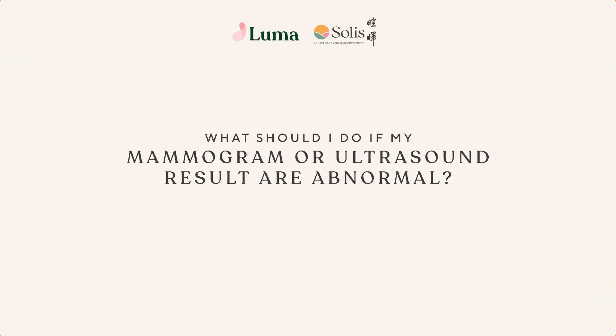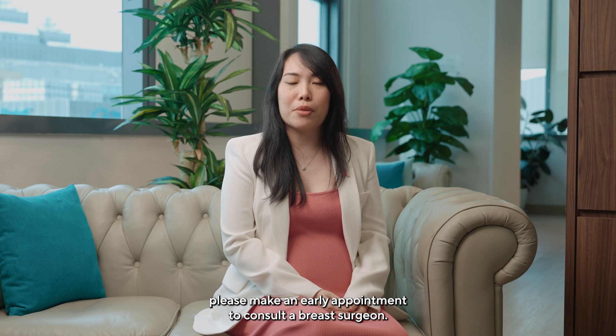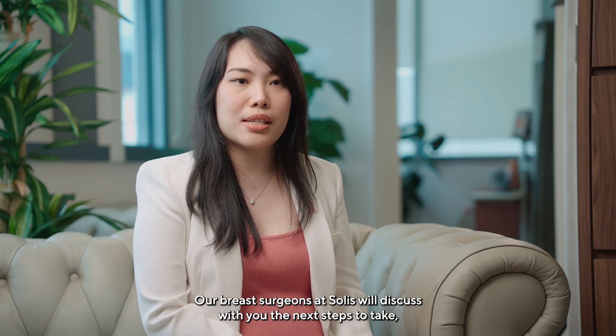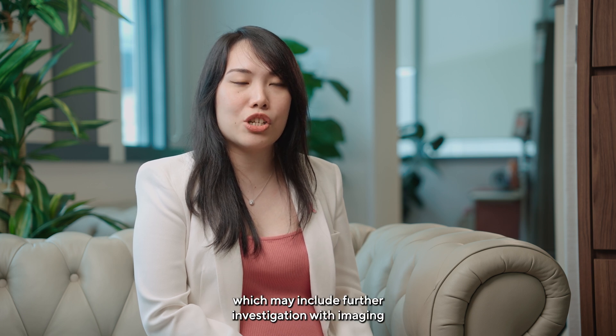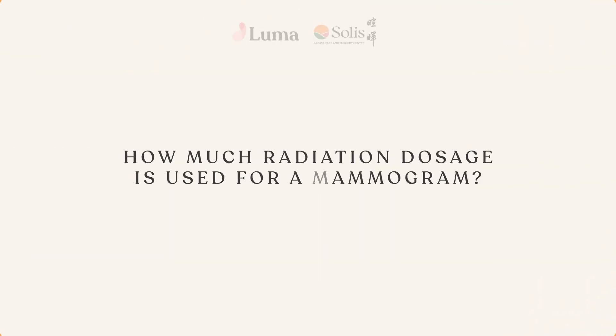What should I do if my mammogram or ultrasound results are abnormal? If you have received an abnormal result on your mammogram or ultrasound, please make an early appointment to consult a breast surgeon. Our breast surgeons at SOLIS will discuss with you the next steps to take, which may include further investigation with imaging and/or breast biopsy.